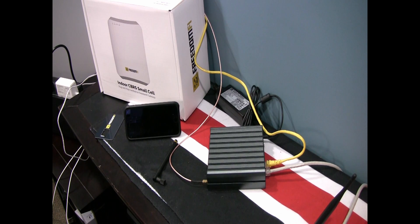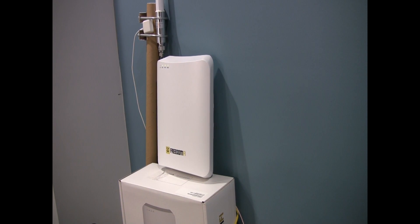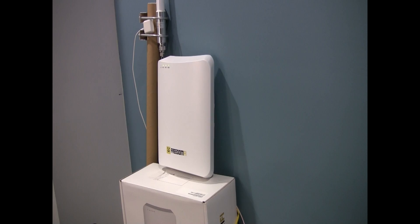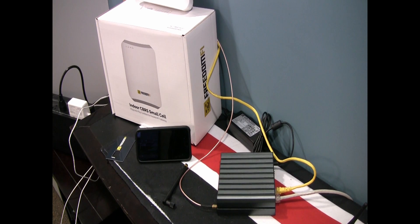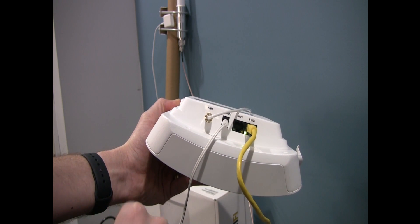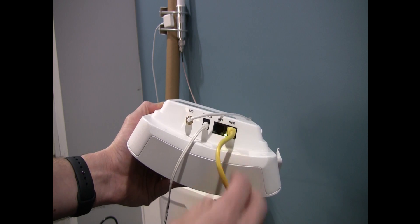Let's cover the small cell. We're coming out of the ENB1 port on the FreedomFi miner and going out to the indoor small cell. The indoor small cell also has a GPS antenna, which I've placed up next to the antenna to get a GPS lock — that is required for 5G coverage. Looking at the bottom, the yellow cord goes to the WAN port. The LAN port is only used for tenant manufacturing, power, and GPS. This unit can also receive PoE via that port.